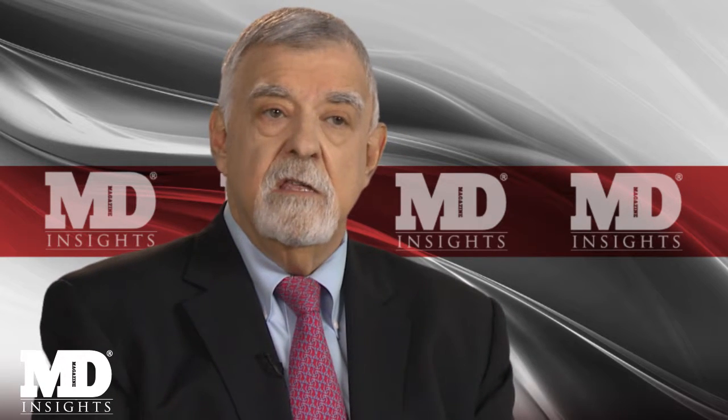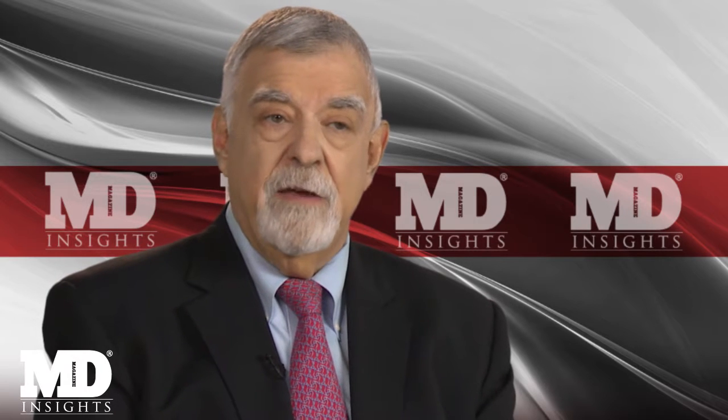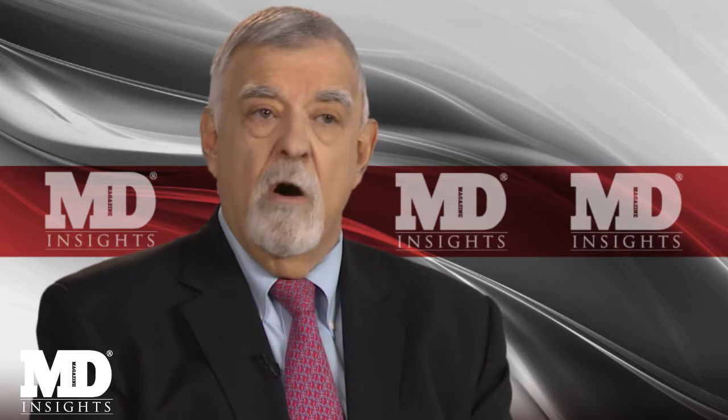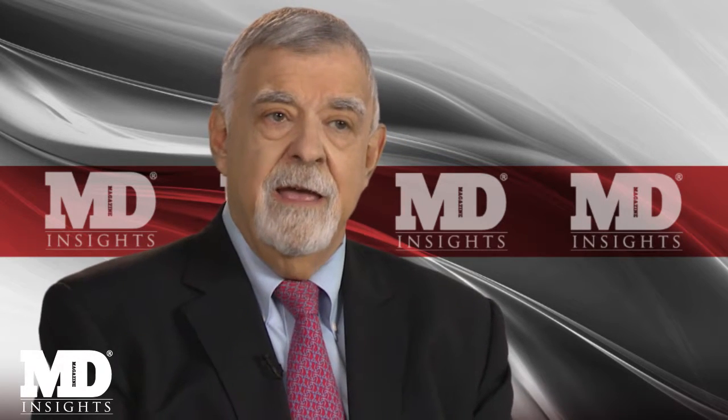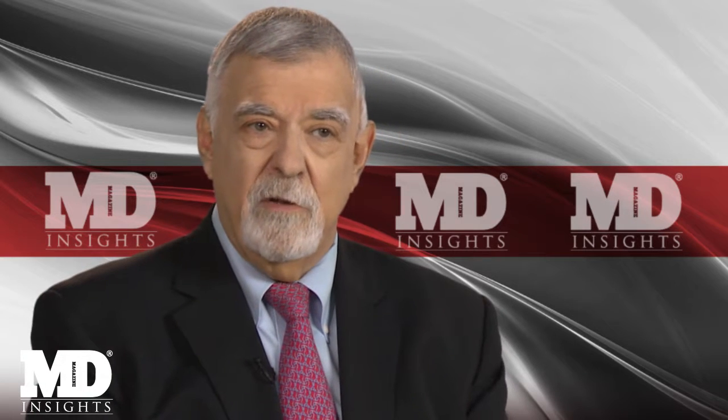It is a disease with a very strong genetic predisposition and a marker called HLA-B27, that is very common predominantly in young men and individuals who are often not aware that their back pain is not just mechanical but inflammatory.